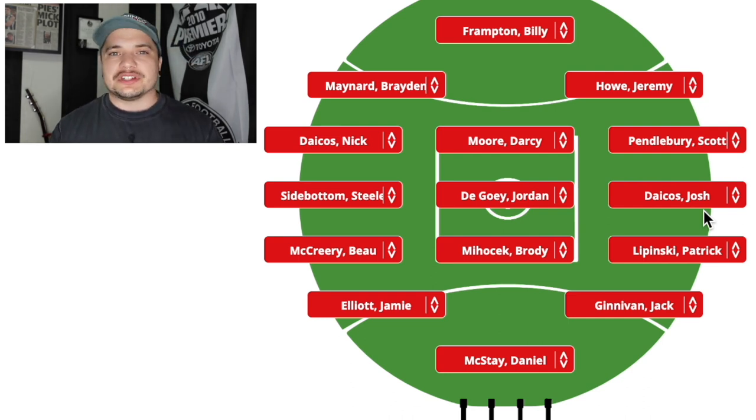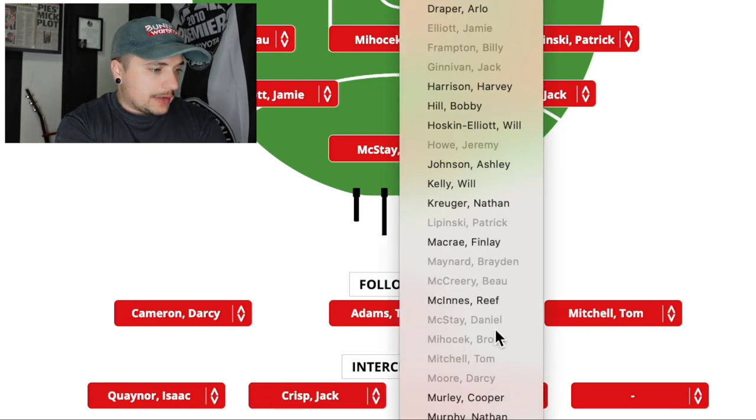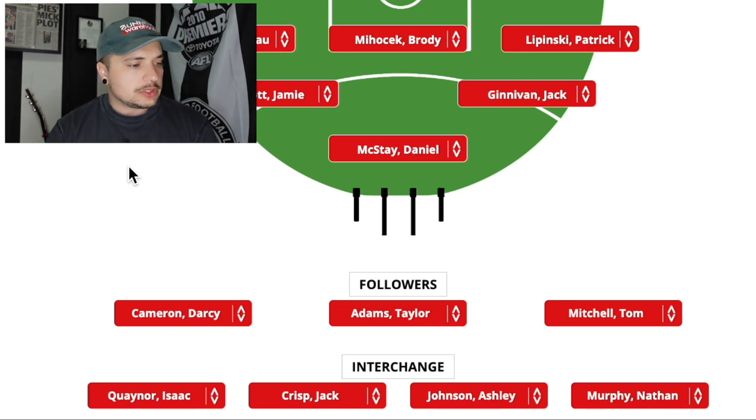So Scott Pendlebury on the halfback, Nick Dacos on the other halfback, and IQ on the bench — that's fine. These guys only stay out for like five or ten minutes and come off and swap anyway. So best 22 on the bench or not, you're still on the field. We've got Isaac Quaynell and Jack Crisp covering halfback depth. I absolutely love Ashley Johnson or Nathan Kruger — I don't think we're going to go too tall. I'm going to go with Ash Johnson as that forward cover. As our fourth sub, I'm going to put in Nathan Murphy. And then as a fifth sub you could almost go Johnny Noble or Nathan Murphy as a medical sub.